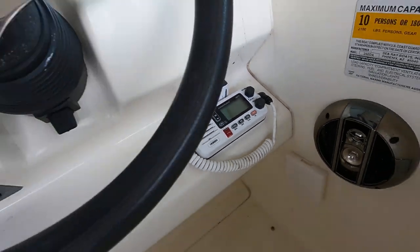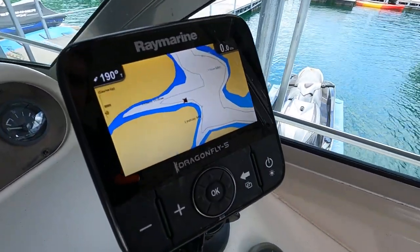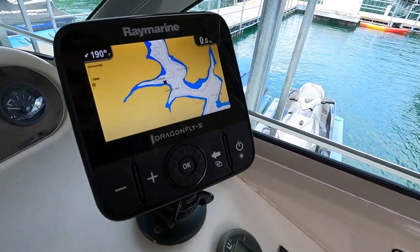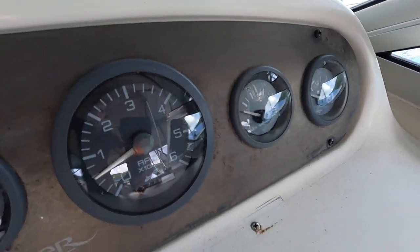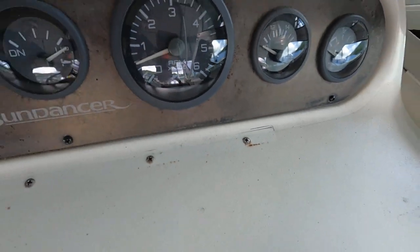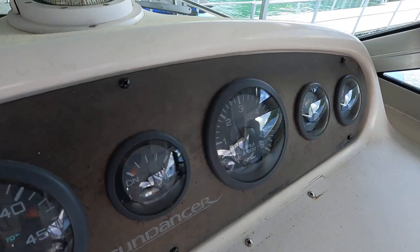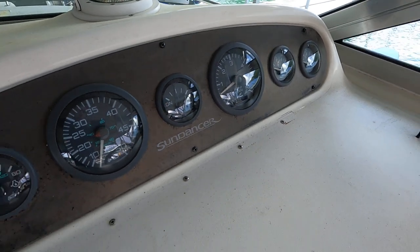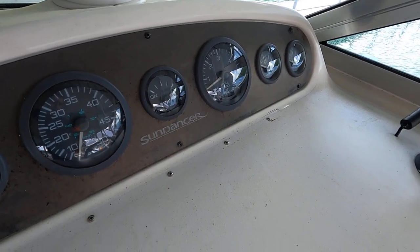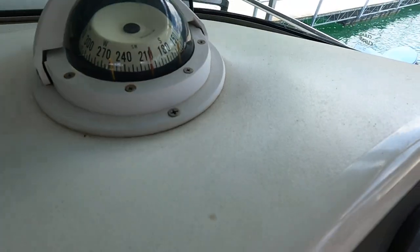We've got a VHF ship-to-shore radio, tilt steering wheel, 12-volt power outlet, and a Raymarine Dragonfly 5 GPS chart plotter that shows where you are on the map with zoom capability. There's a fuel gauge, battery voltmeter, and tachometer with built-in engine hour meter showing approximately 537.9 engine hours - we'll round that up to 538. The sellers have moved on to their next boat, so the engine hours are not going to change until we get a buyer and have it de-winterized for the marine survey and water test.